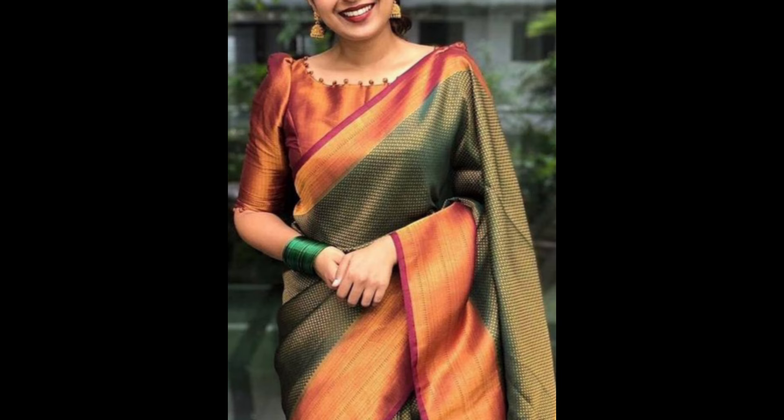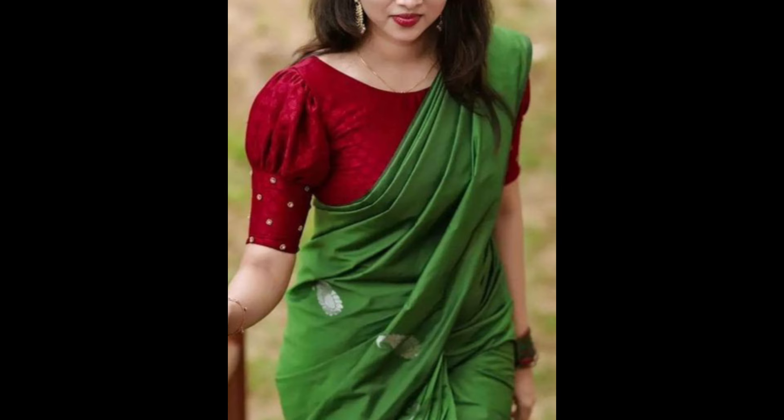Red and green create a striking combination, perfect for festive and celebratory occasions. This is suitable for traditional events, weddings, and cultural celebrations.